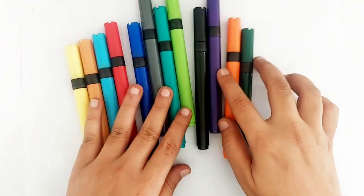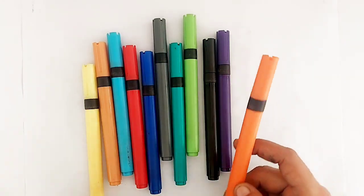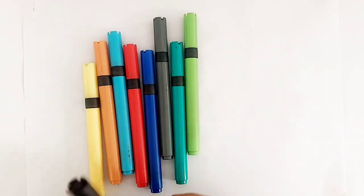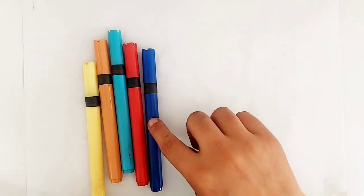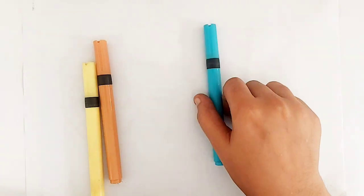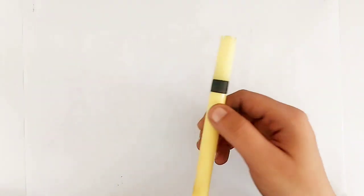Let's learn some colors. Green color. Orange color. Purple color. Black color. Light green color. Gray color. Dark blue color. Red color. Sky blue color. Dark yellow color. Yellow color.